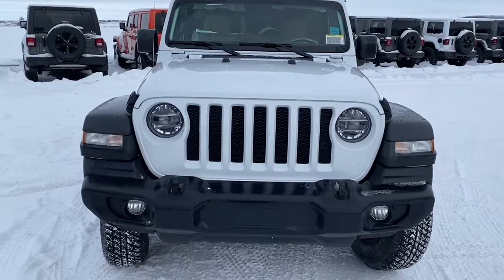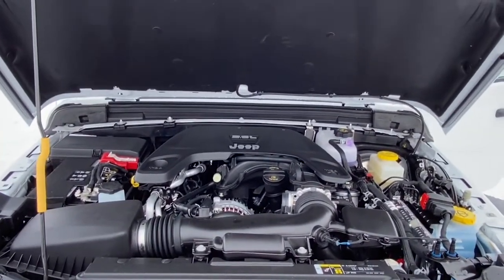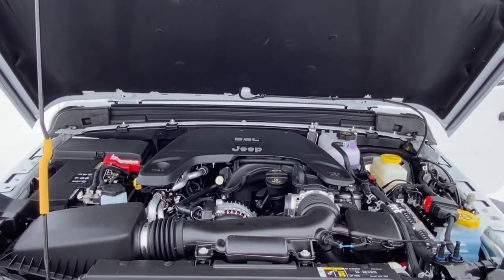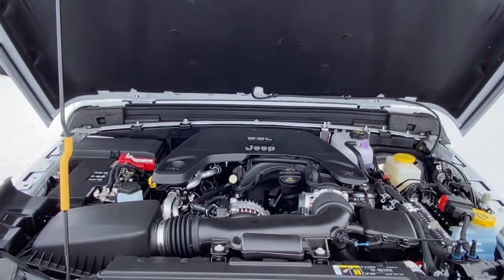We'll now go take a look under the hood. This Jeep Wrangler has a 3.6 liter V6 Pentastar VVT engine with ESS. It also has an 8-speed automatic transmission.